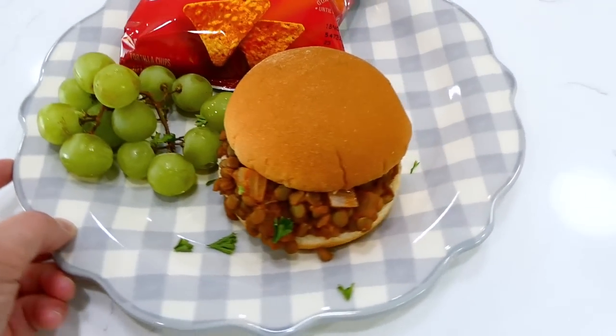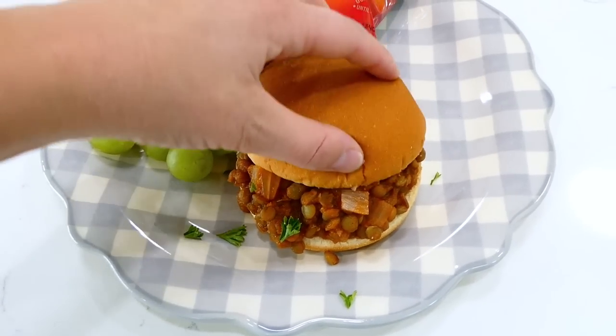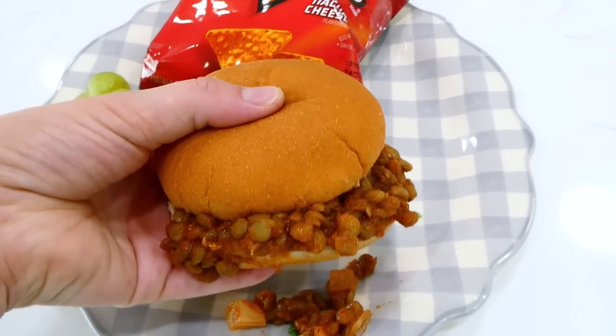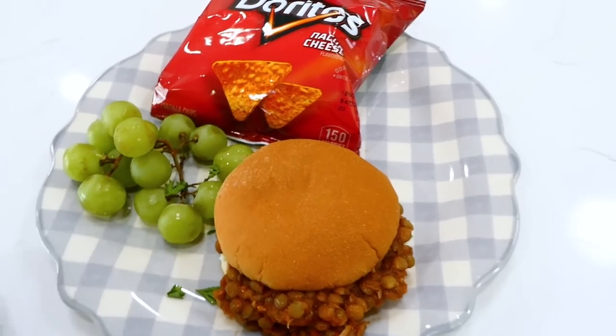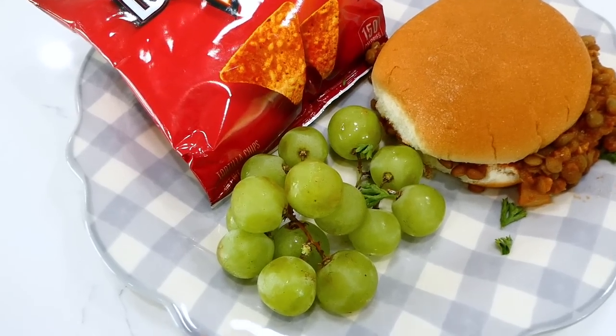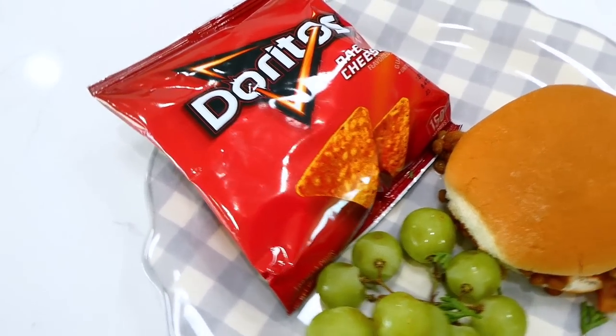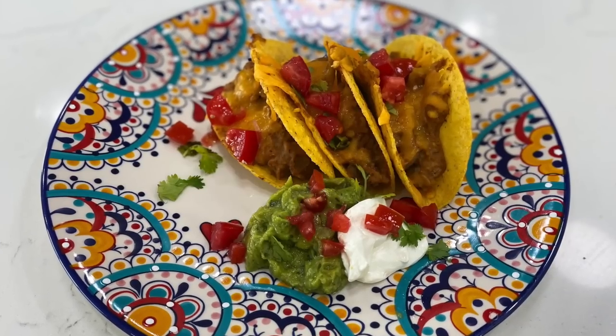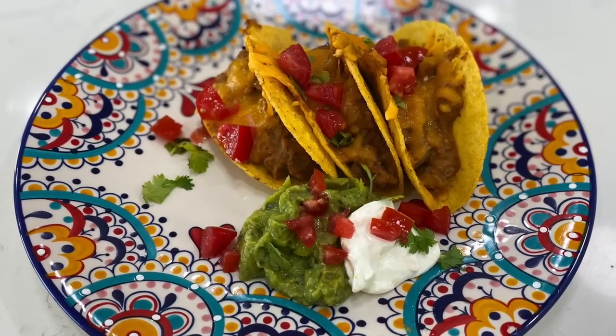I served the lentil sloppy joes in a hamburger bun with a little barbecue sauce poured over the top — they're extra good that way. I also served them with some grapes and a bag of chips I had on hand. This recipe is so, so good.